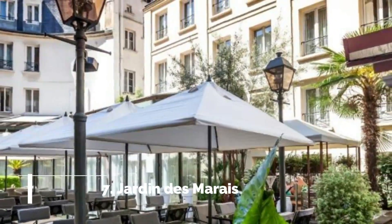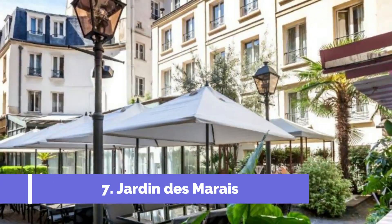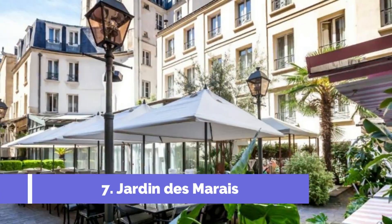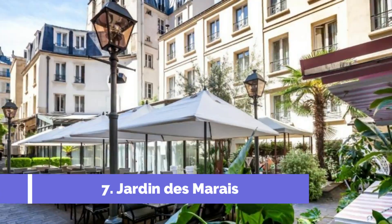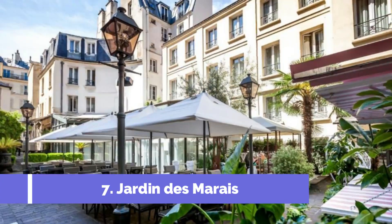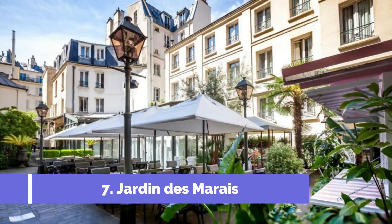Number 7: Jardin de Marais. Located in the picturesque city of Léon in France, Jardin de Marais is one of the top attractions that tourists must visit. This beautiful garden, also known as the Marsh Garden, showcases an exquisite collection of plant species, making it a haven for nature enthusiasts and botanical lovers.